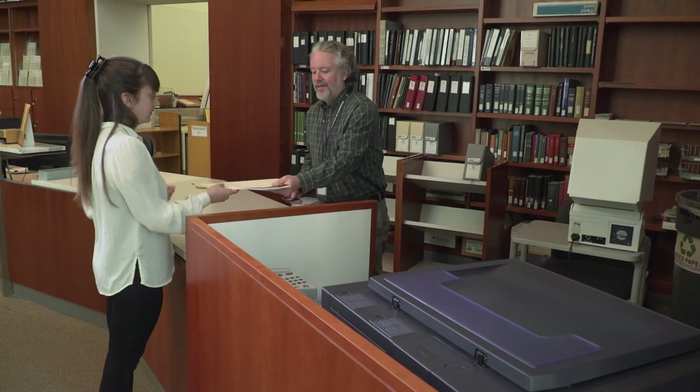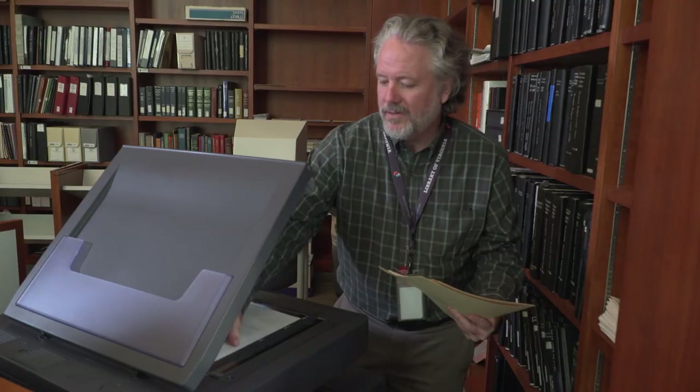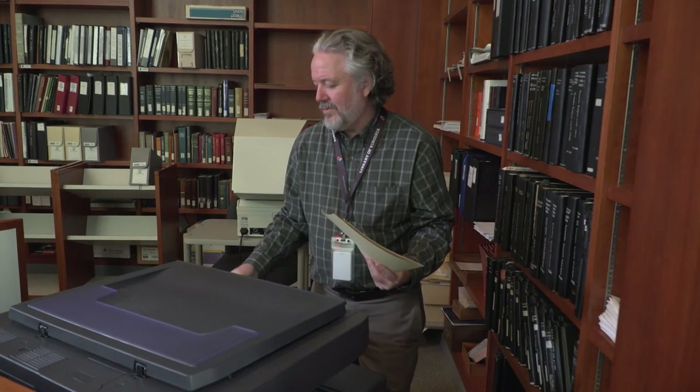Did you find something and want to make a photocopy? Our staff will assist you in photocopying items in our collection. Photocopies cost 50 cents per copy, and money must be on your account before copies can be made.